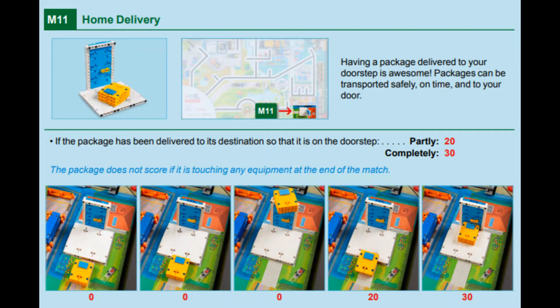In this video, we will show you two solutions for Mission 11 Home Delivery for this year's Cargo Connect game, one with the Spike Prime and one with the EV3. For this mission, points are awarded for delivering the package so that it either sits partially or completely on the doorstep.